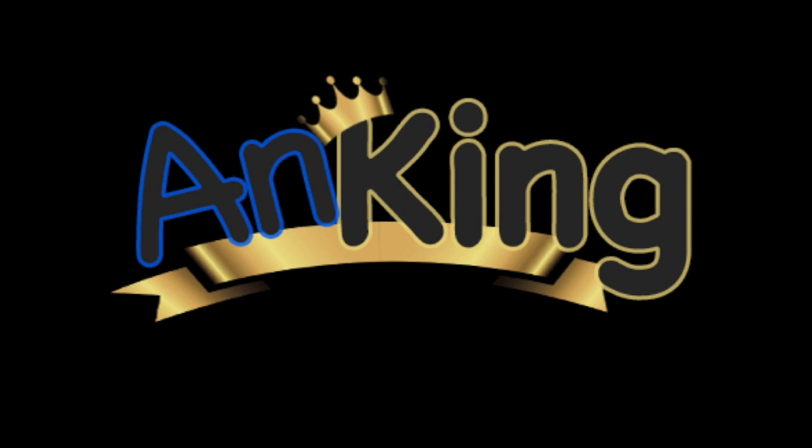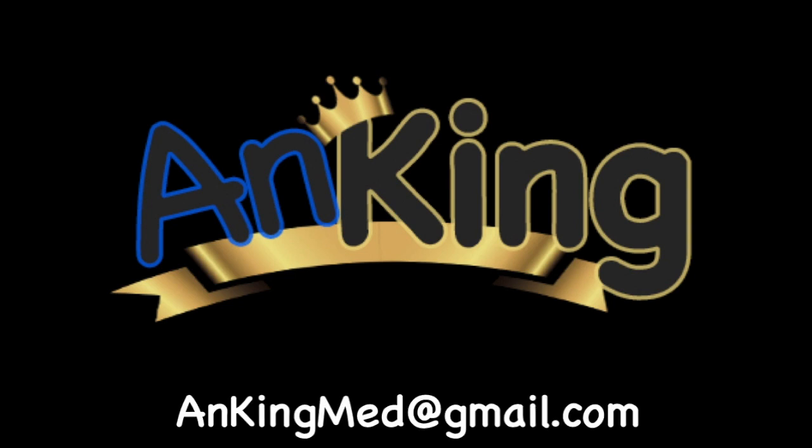Thanks for learning with the Anking. If you enjoyed this, please give us a like and subscribe to our channel. Please leave any and all questions and comments — here's our email. We will try to make as many of these videos as we possibly can to help you as you study.